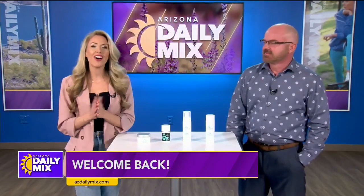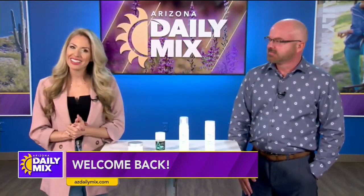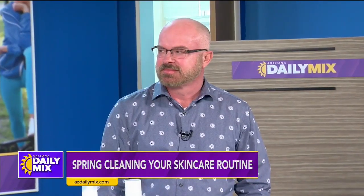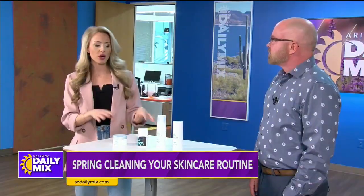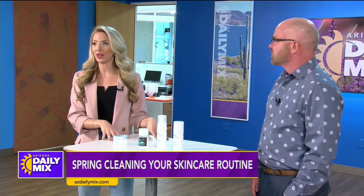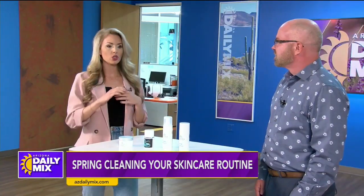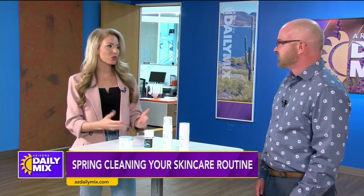Spring is almost here and we all hear tips about spring cleaning the house or your closet, but what about your skincare routine? Shea Terry from Arizona Facial Plastics is here to help us refresh our routine for the spring. So before we get into the products on the table, let's talk about why it's so important to clean out your products as we go into spring. Why is that important? Why is that necessary?